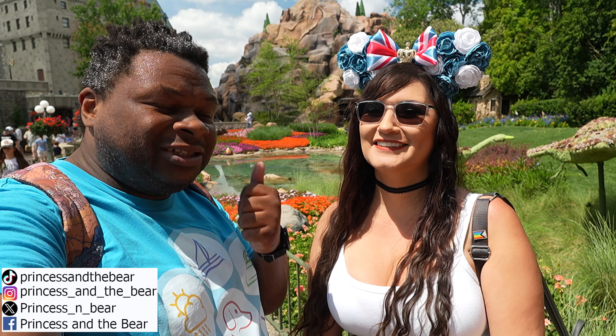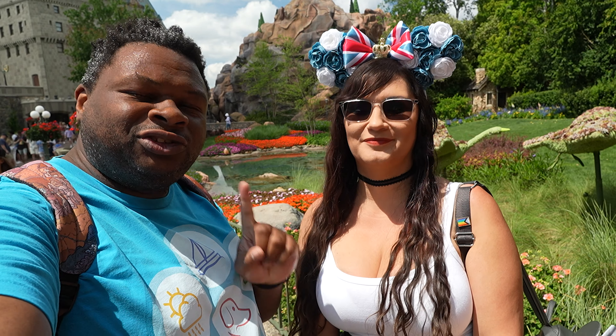Is Flower and Garden better the second time? Princess DeBear here. We're at Epcot today because the menus have changed. Epcot Flower and Garden is your number one choice in foodie infotainment. We got to find out if it's still any good. Remember, she's vegan. I'm not. Let's go dance in the flowers.